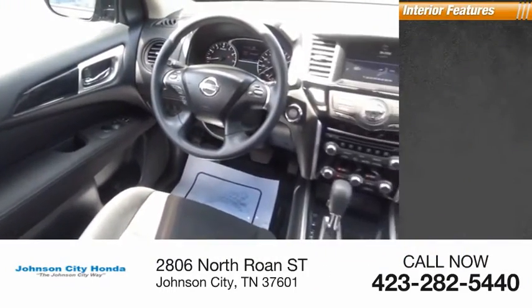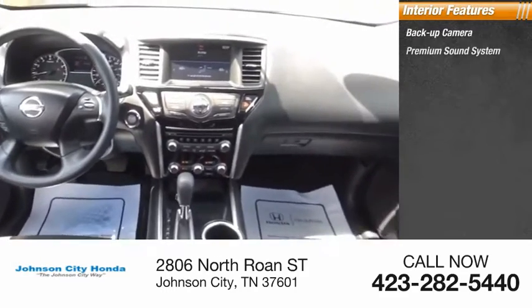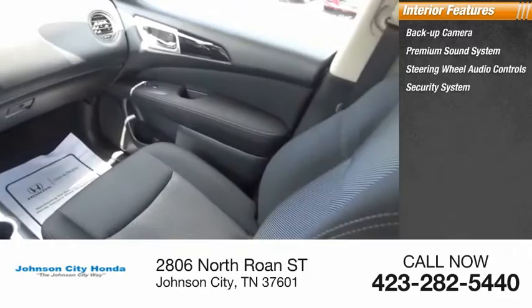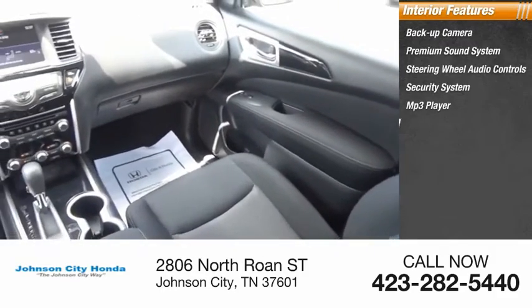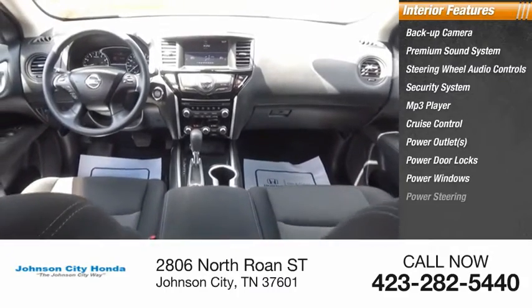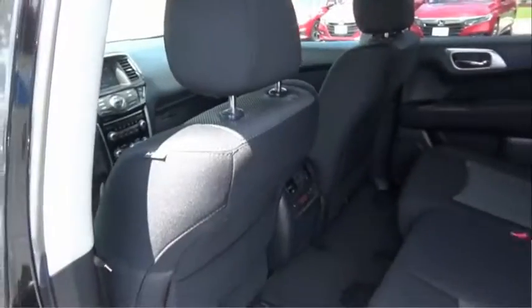Inside you'll find a backup camera, premium sound system, steering wheel audio controls, security system, MP3 player, cruise control, power outlets, power door locks, power windows, and power steering. Come take a test drive today.